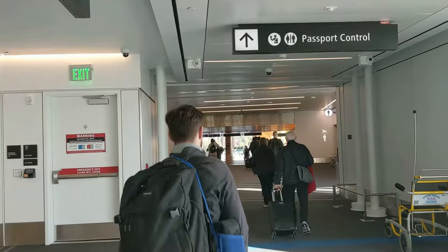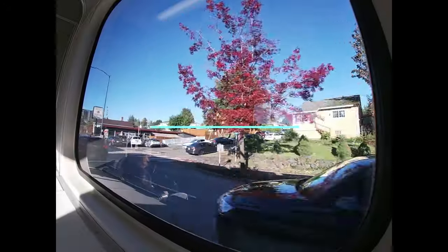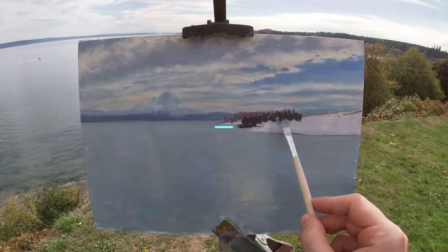This is going to be my first painting I've ever done here in America. I'm really excited to start painting. Hey guys, welcome back to my YouTube channel. I'm George and I've just arrived in America. I'm in Seattle, Washington, and I've never been here before, and in fact I've never ever painted in America before.